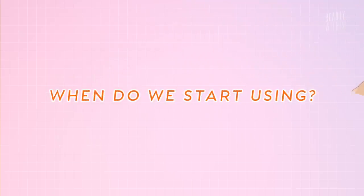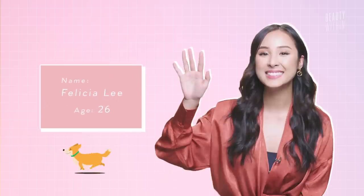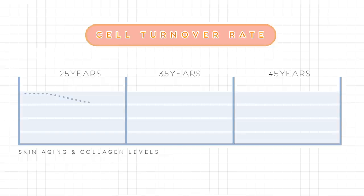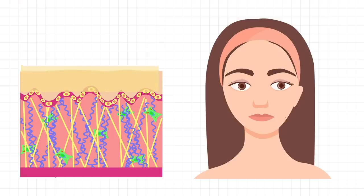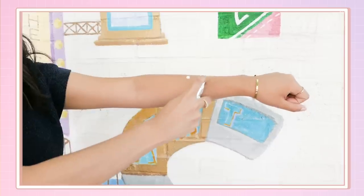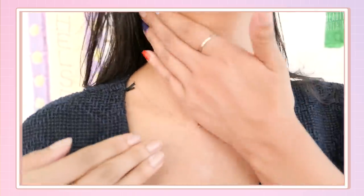So when do we actually start using retinol and incorporating it into our skincare routine? I'm in my mid-20s and it was actually this year or late last year that I just started using retinols. The general consensus from dermatologists is that in your early to mid-20s is when you want to start incorporating retinols because it's all about prevention. This is when our skin's cell turnover starts to slowly decrease year by year — that's why the older you get, the thinner your skin is, because it's producing less collagen. Collagen is the skin-strengthening protein that makes us look plump and youthful. The sun directly kills collagen in your skin, so if you're not protecting it with sunscreen in your early years, prevention is much harder later on. Always make sure you're using a sunscreen, especially when using vitamin A like retinols and retinoids.